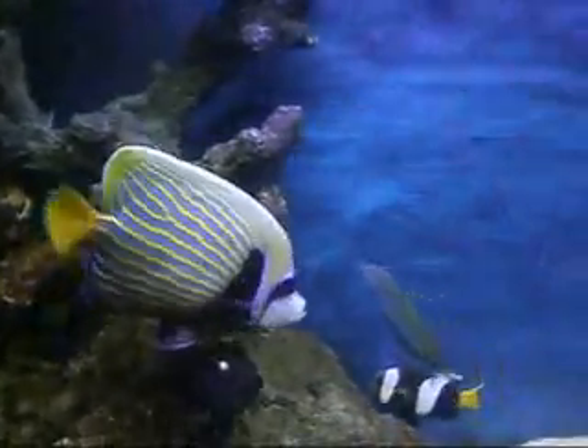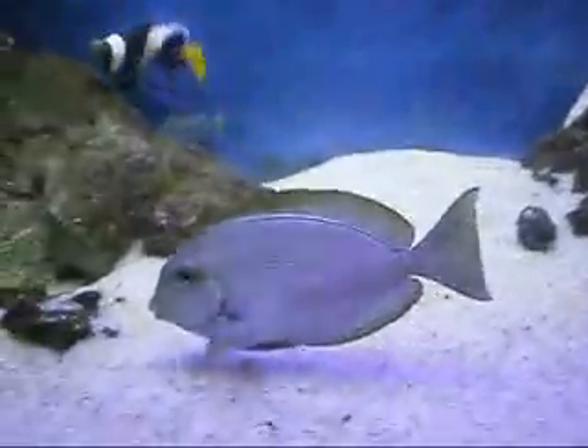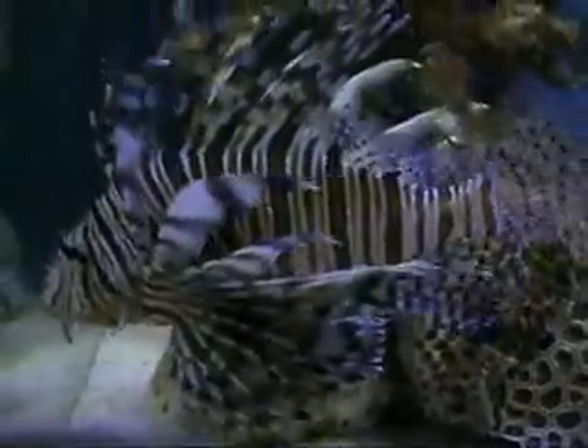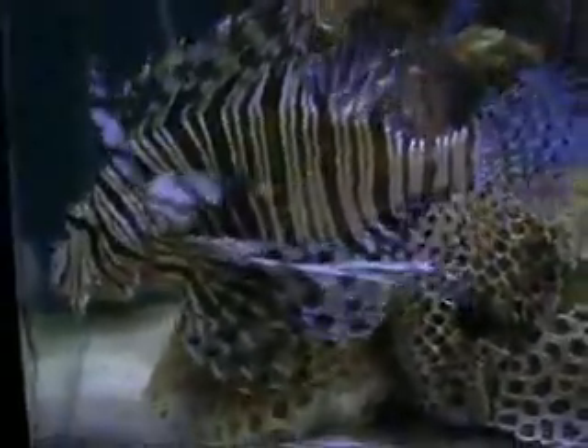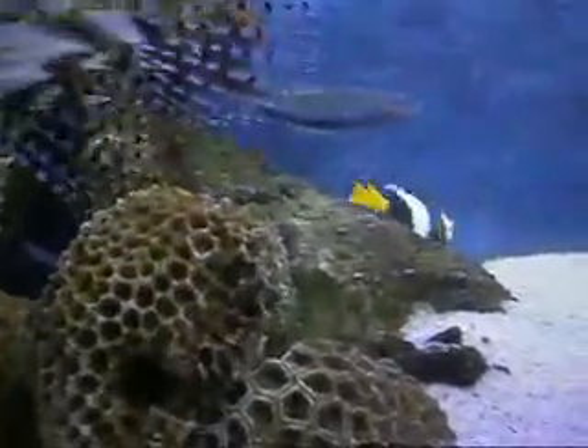I have actually zoomed in from a distance; otherwise these guys kind of get stressed out. Let me try and feed this guy — this guy will only eat live fish, nothing other than live fish. I am going to feed him a small fish.